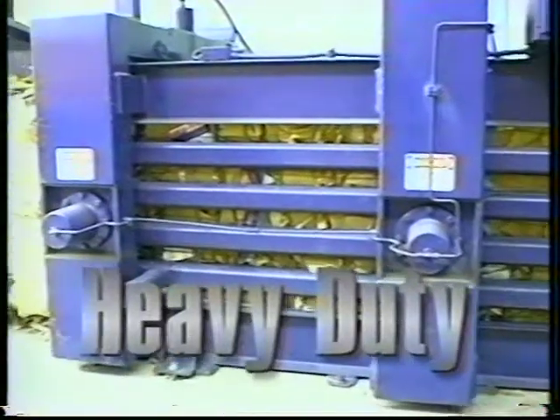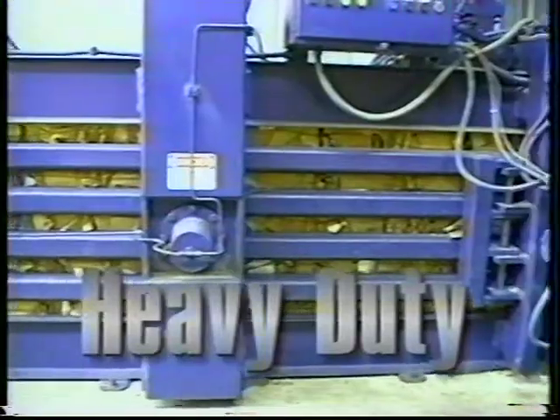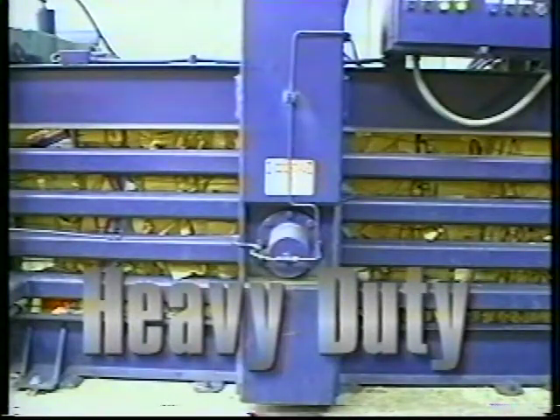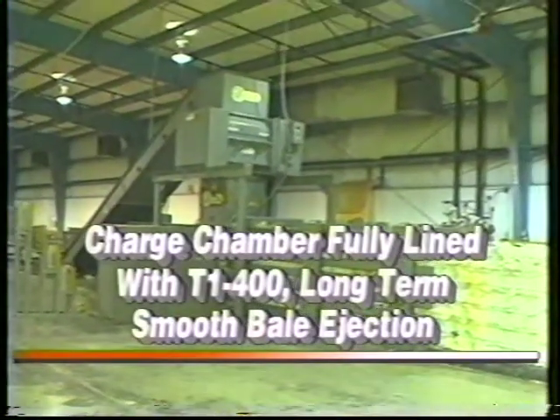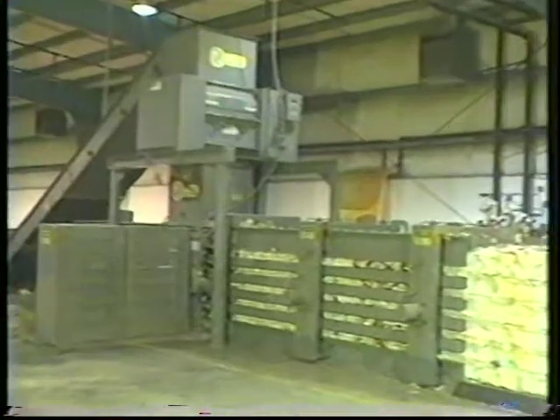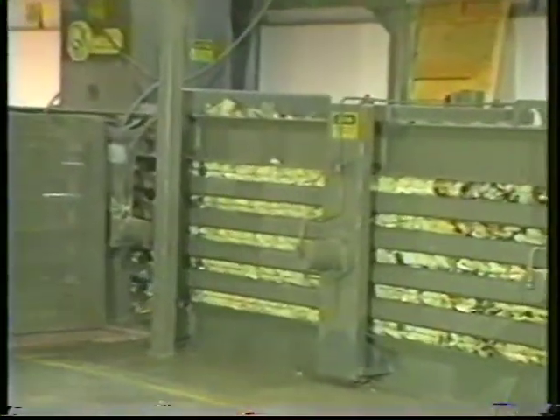The Auto Tie is built to last with very rugged construction for longer life and less maintenance. Marathon stress engineers the heavy-duty body frame and builds it with side support channels and I-beam floor construction for long service life. The charge chamber on most models is fully lined with T-1400 abrasion-resistant steel liners to ensure long-term smooth bale ejection. The liners are replaceable and factory CAD documented for future field maintenance. Marathon liners outperform other designs such as rams on wheels or plastic slides, which wear quickly and are costly to replace and maintain.